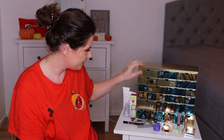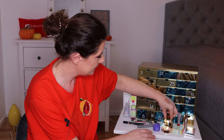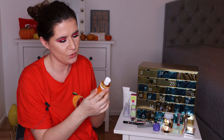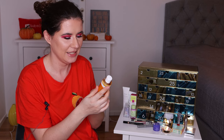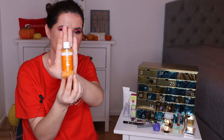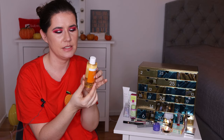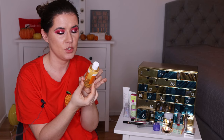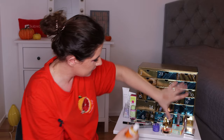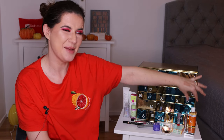Number seventeen is the REN Clean Skincare Ready Steady Glow Daily AHA Tonic — so it's a face tonic from REN. I haven't tried anything from this brand. We have a lot of products from this brand here in Sweden but I'm curious to try it out. I have a lot of face tonics so I don't know which one I'll use first, but we'll find time to use it.